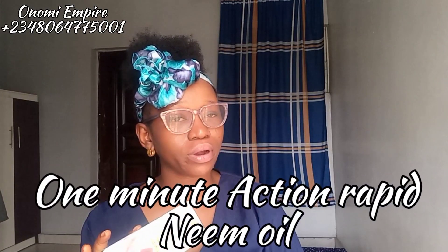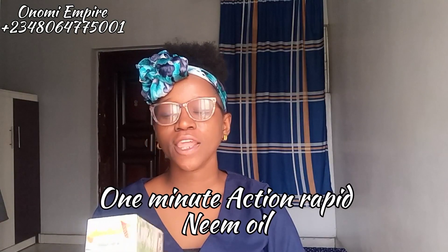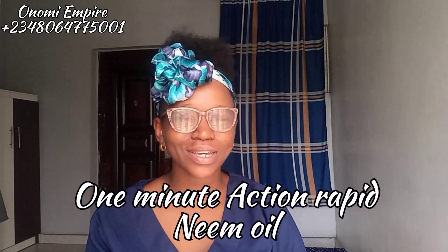So today we want to talk about One Minute Action Rapid Oil — One Minute Action Rapid Neem Oil. This oil is amazing; I don't know why people don't get to talk about it much on this YouTube platform.